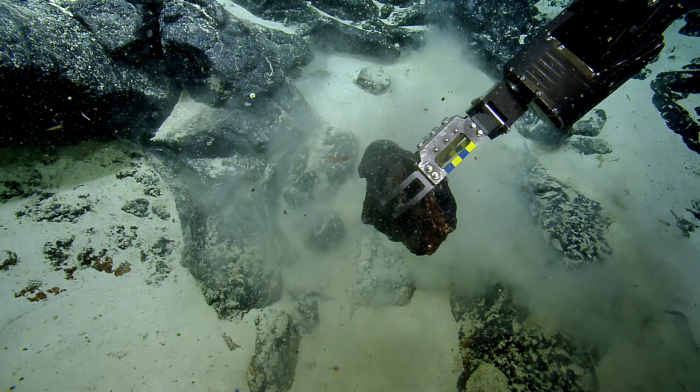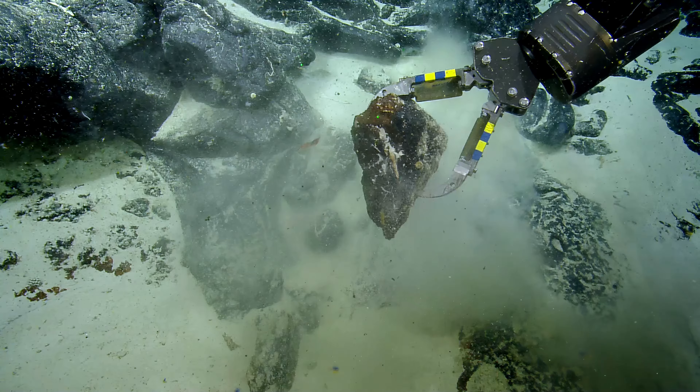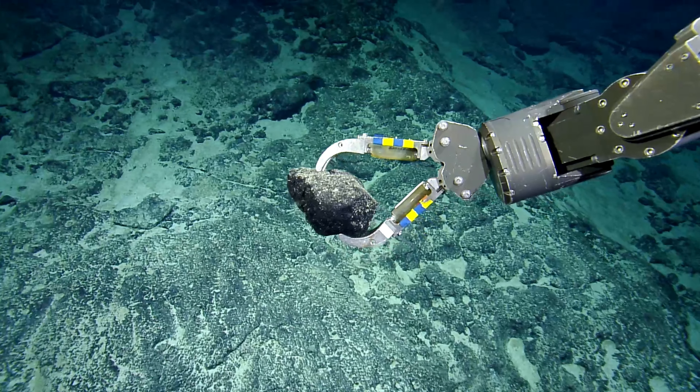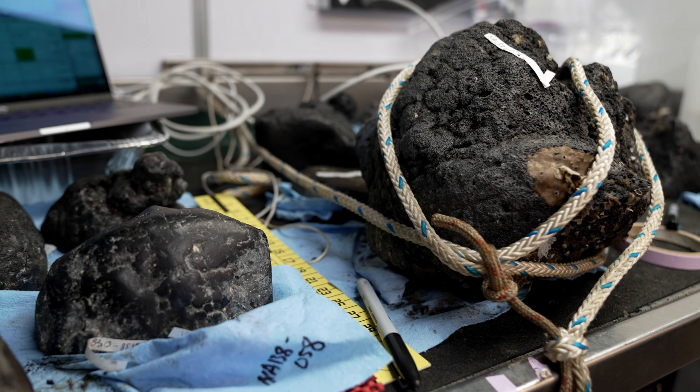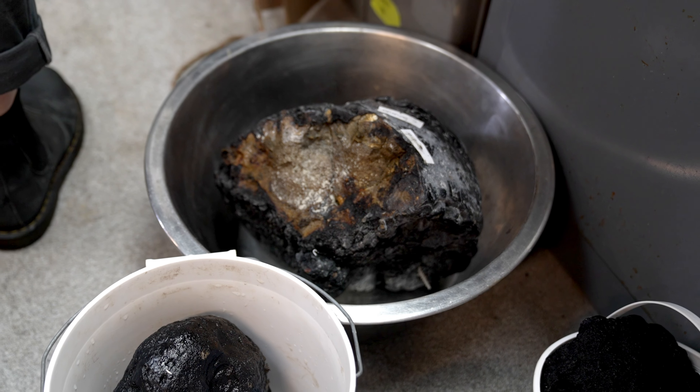When we sample these rocks, the first thing we do is pick them up and take an image of them so that we get a good picture of what they look like. Honestly, at that stage we don't really know what the rocks are because they're all coated with this iron-manganese crust. So when they come up, we do an initial description — basically how big are they, how much do they weigh, what do they look like on the outside.